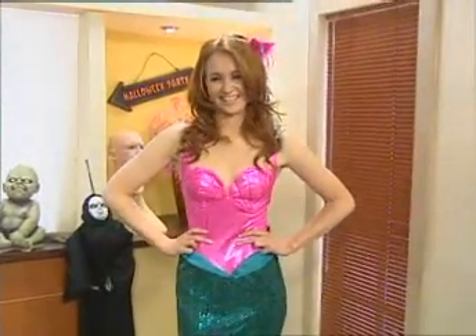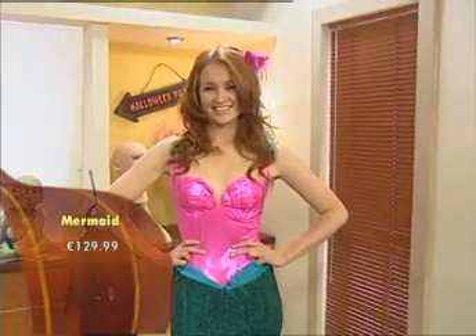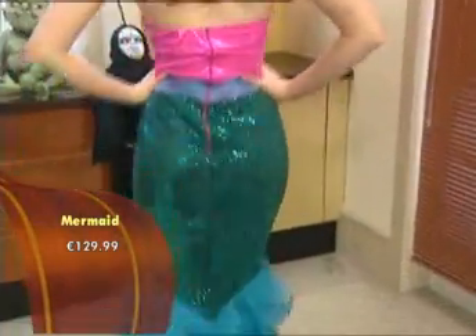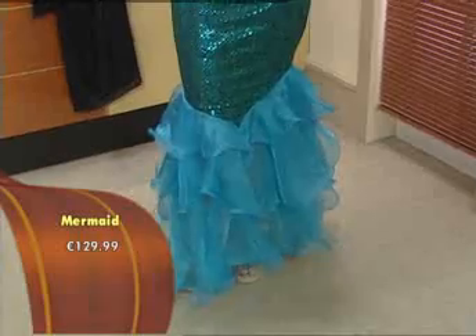The prices have come down quite a lot, so it's a similar arrangement, but this way you get to keep it and don't have to worry about sending it back. We're going to look at six costumes this morning, starting off with the Little Mermaid. This is Naomi, and she's got a beautiful chiffon finish and sequined dress. Despite the fact that it looks a little bit difficult to walk in, it's a lovely comfortable dress to wear.